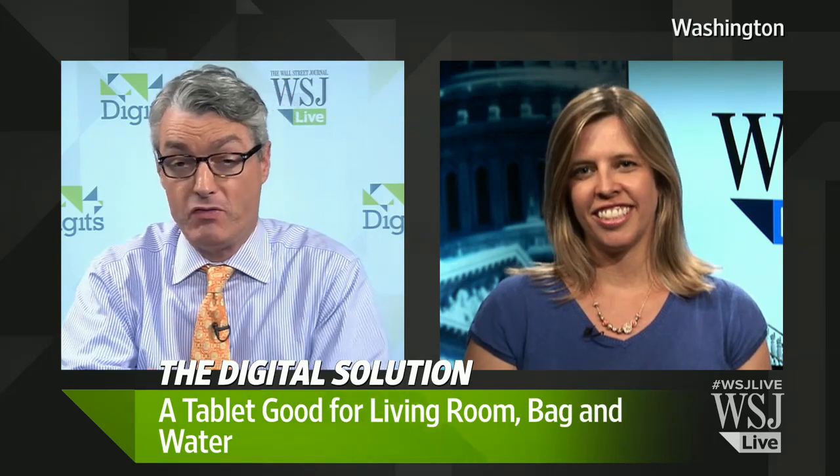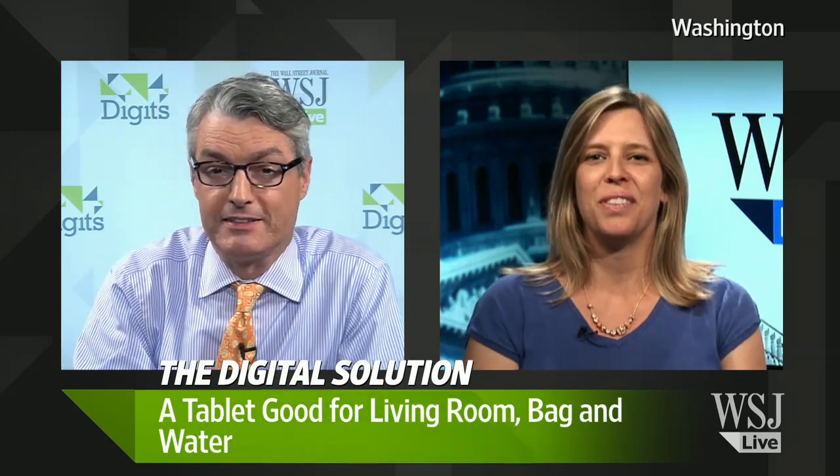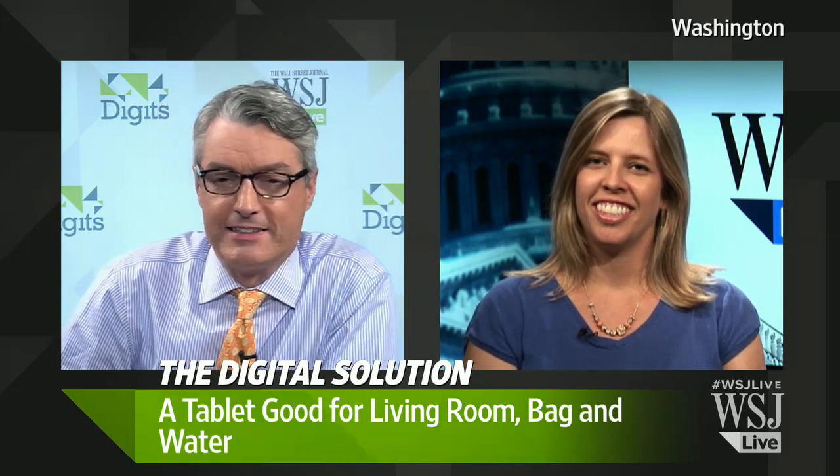Finally, a tablet you can take into the bath with you — it's from Sony. Welcome to Digits, I'm Simon Constable. Katie Barrett has been looking at this tablet and she joins us now from Washington DC. Katie, thanks for being there. Thanks for having me, Simon. Tell us about this aquatic tablet.